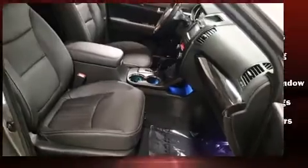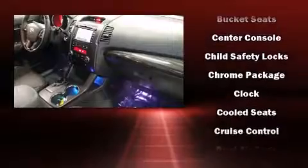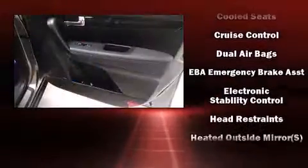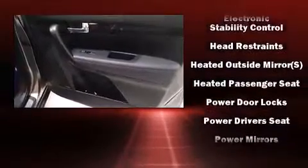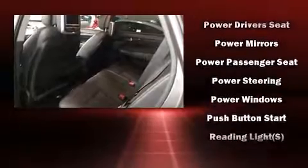Kia ensures the safety and security of its passengers with equipment such as head curtain airbags, brake assist, and four-wheel disc brakes with ABS. Various mechanical systems are monitored by electronic stability control, keeping you on your intended path.